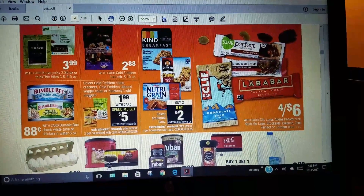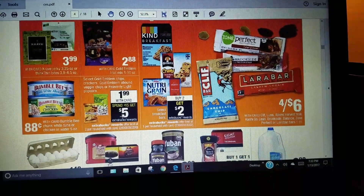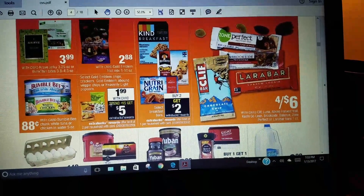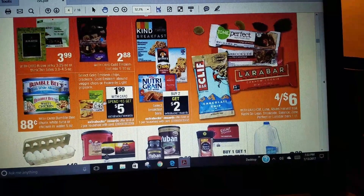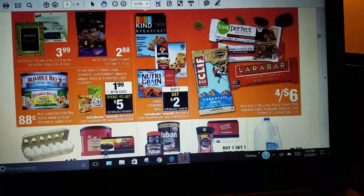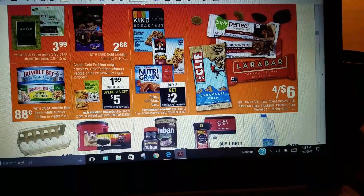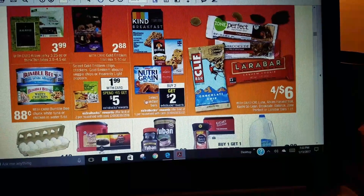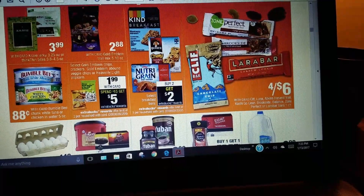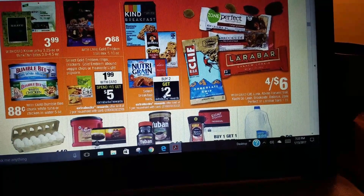There's a food section: spend $15, get $5 ACB, with a limit of two transactions. The items are $1.99 for chips and crackers. Buy any two and you get a $2 Care Buck back. Kind breakfast bars are really delicious, so you'd want to take advantage of getting $2 back on those.